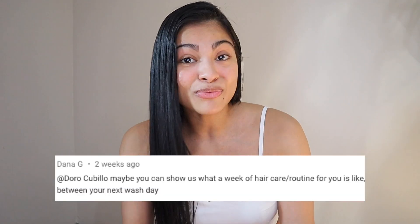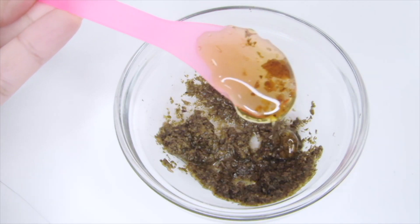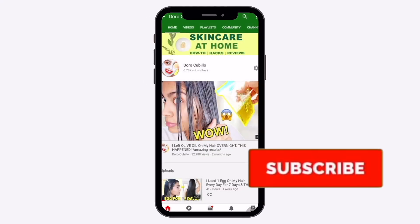Hi guys, I'm going to be sharing my everyday hair care routine for the next week, some tips and tricks I follow to keep my hair healthy and long, and how I deal with dirty hair because I only wash my hair every seven days. My name is Doro and I make natural beauty videos here on YouTube, so make sure to subscribe and hit the bell notification to be part of the Pura Vida family.